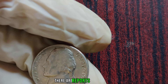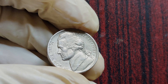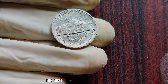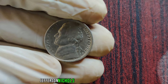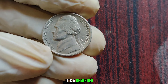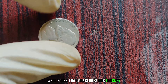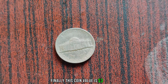There are reports of the 1987 P Jefferson Nickel fetching prices upwards of a million dollars in the auction market. That's right, a humble five-cent coin minted over three decades ago commanding a price tag that rivals some of the most coveted treasures in the world. The story of the 1987 P Jefferson Nickel serves as a testament to the enduring allure of coin collecting — a reminder that within our everyday pocket change lies the potential for extraordinary discovery. Finally, this coin's value is three million dollars.